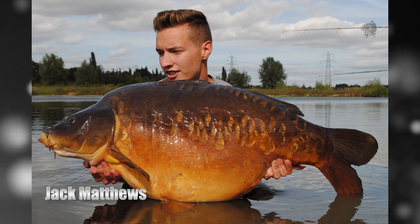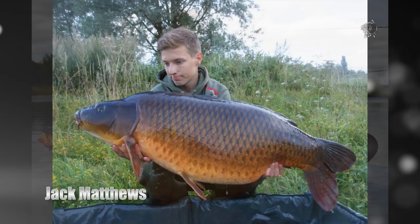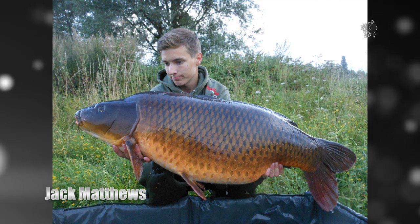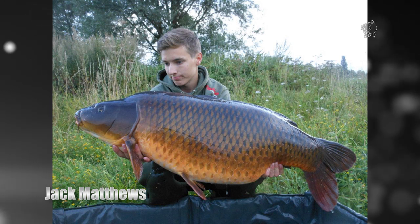This was topped by the PB-busting capture of this giant 46 pound mirror. He also banked his first common from the Essex venue in style — the immaculate coconut common which weighed in at 42 pound plus and was a new PB common for him too.